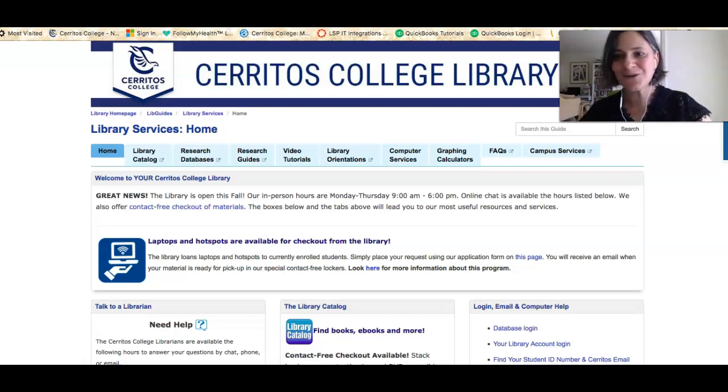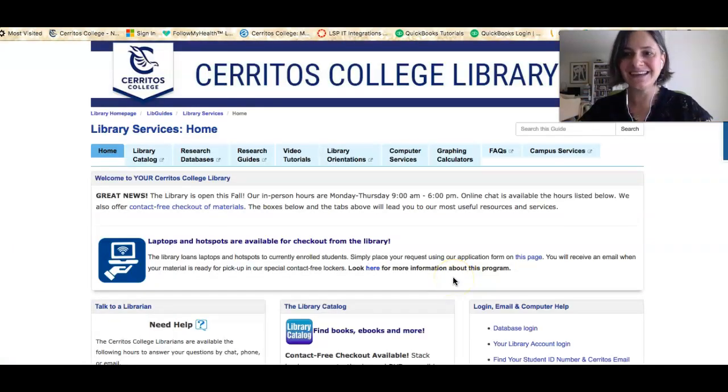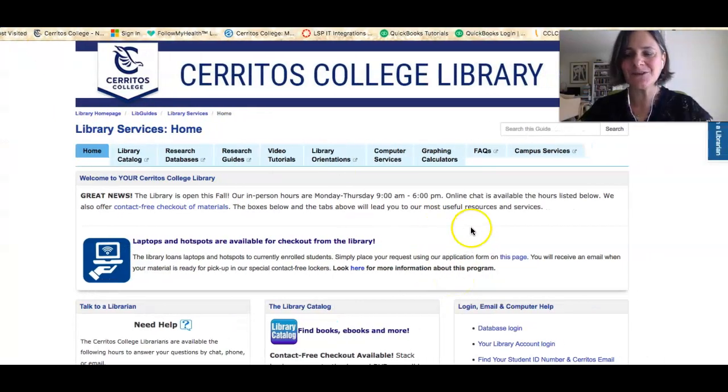So even if you don't remember anything else about what we just did, just remember that you can get to the Cerritos College Library from the college's homepage by clicking on the Quick Links button, and that you can get help between 7:30 and 10 most days by clicking the chat link, or that you can walk into the library and get help in person. Just know that the librarians here at Cerritos College are here to help you. I wish you good luck and welcome to Cerritos College.